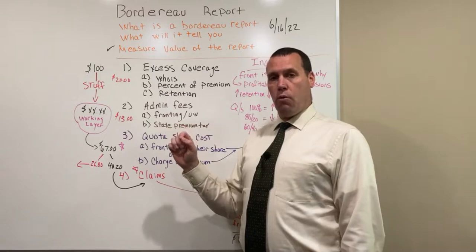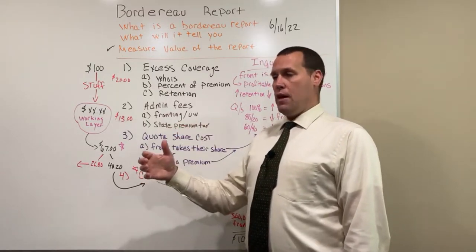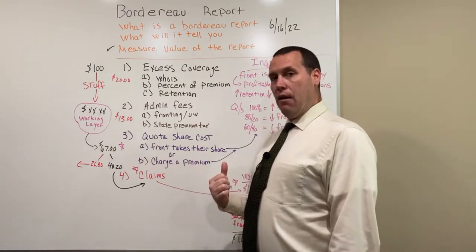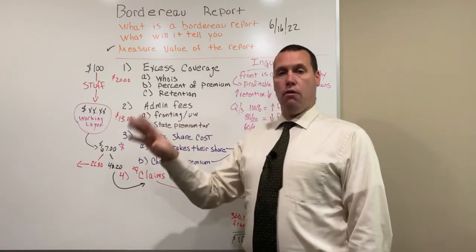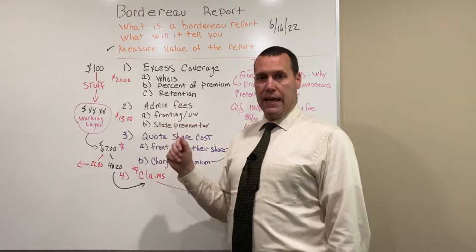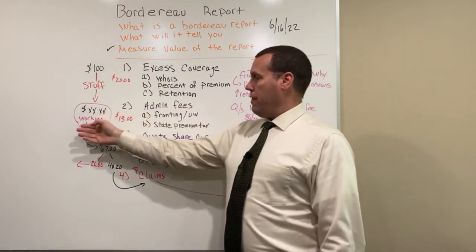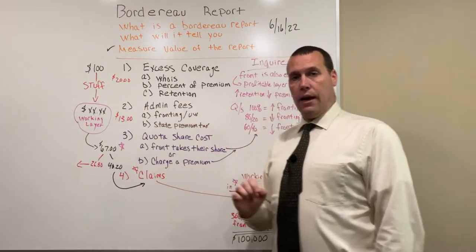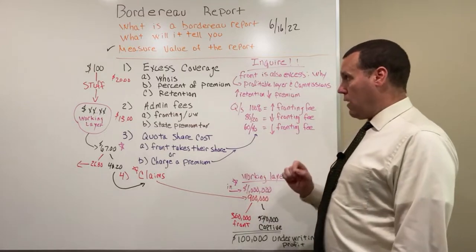The sole reason for the Border Row Report is to allow the group captive an understanding of the premiums collected. So in this example, $100 is collected from all of the insureds within the group captive. That then leaves the working layer, and the working layer is used to pay claims.